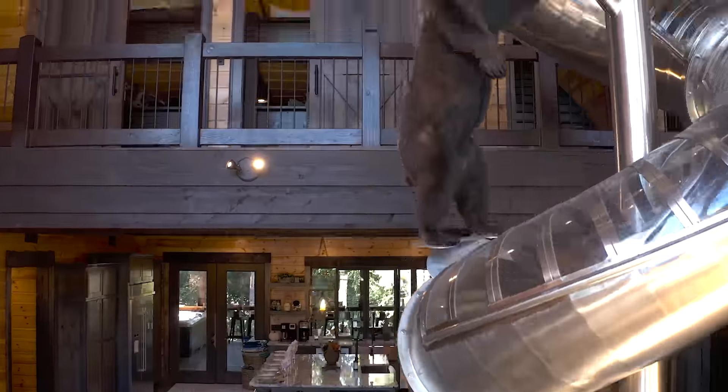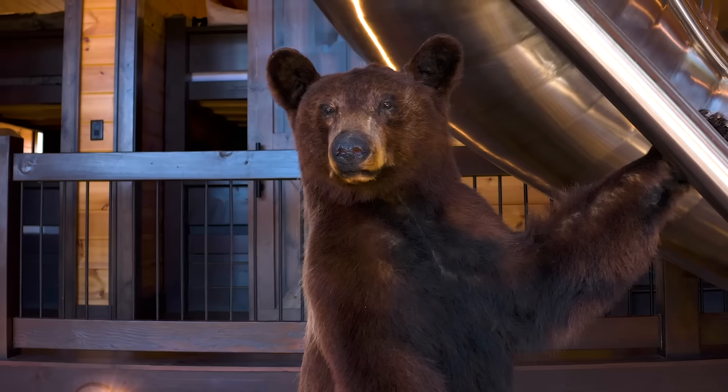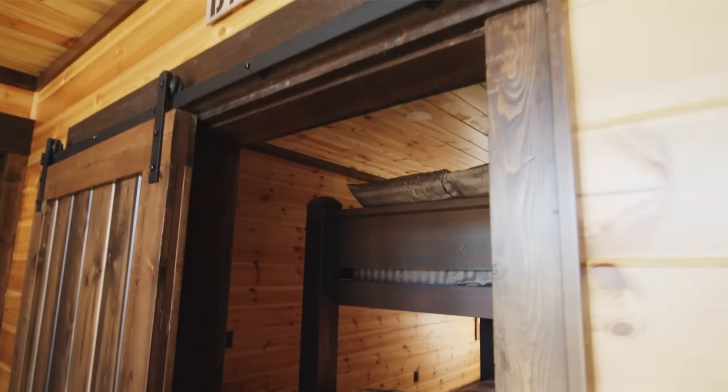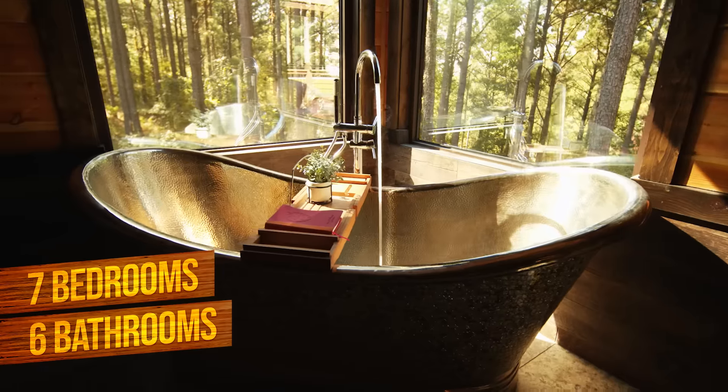Winding from the third — yes, third floor — the slide is a guaranteed crowd favorite. It even comes with a bear for scale. Don't worry, he's friendly. Spread throughout, a grand total of seven bedrooms and six brag-worthy baths, too.